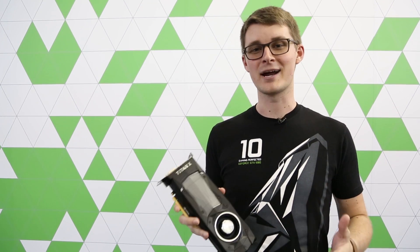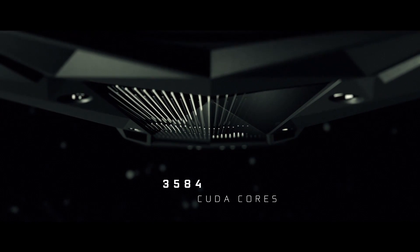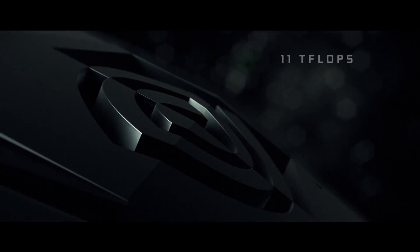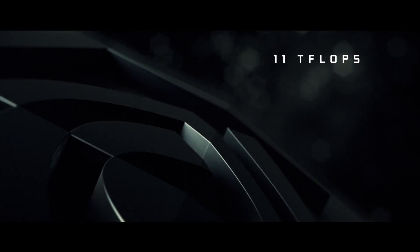Number three: Titan X features a record-breaking 3584 CUDA cores, 12GB of GDDR5X memory, and 11 teraflops of brute force GPU power.